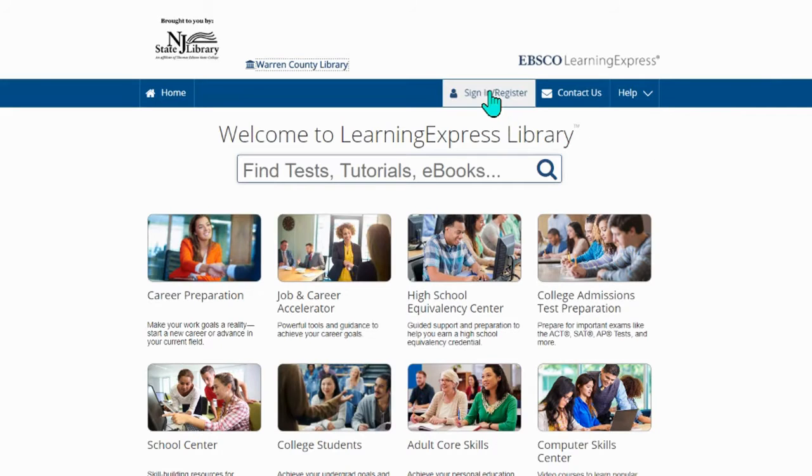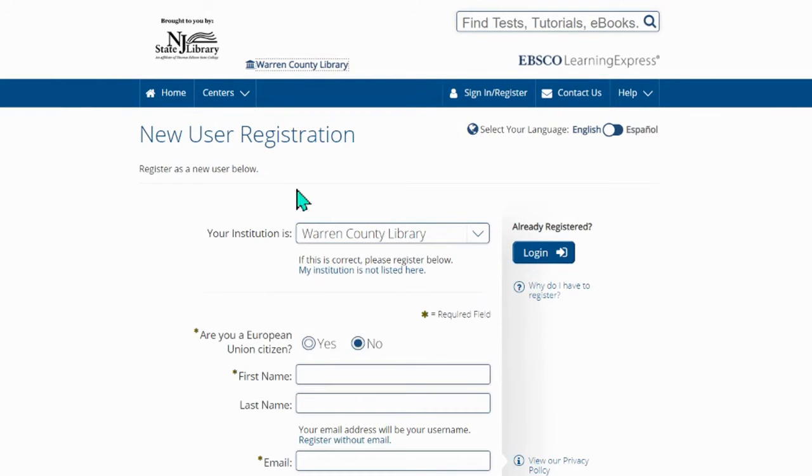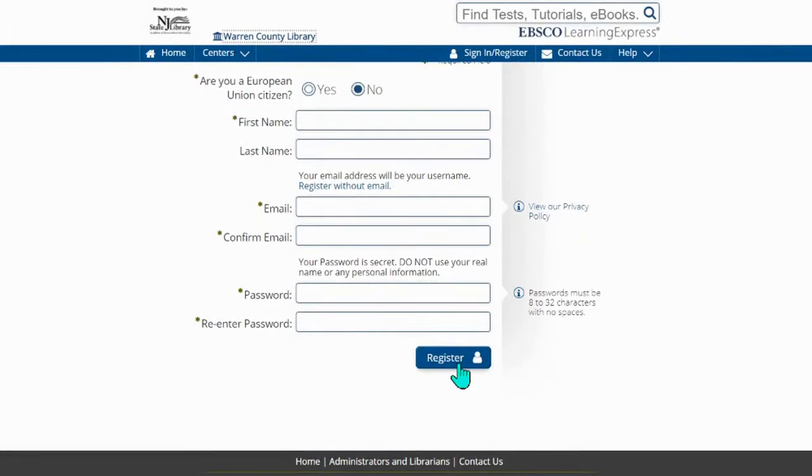Once we're in, we can either sign in or register. We're going to enter in our username and password and log in if you've previously used this before. If not, you're going to register as a new user. You're going to log in with your library card number and it'll link you immediately with our library, Warren County Library. You're going to put your first name, your last name, your email, and a password that you will remember, and then register.